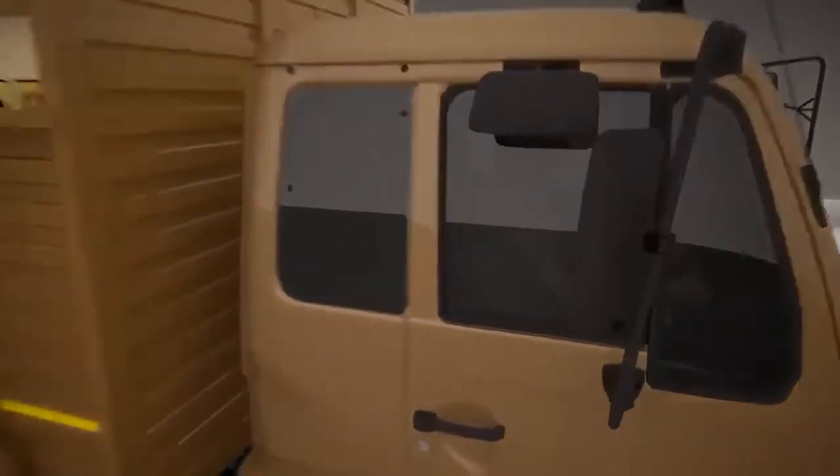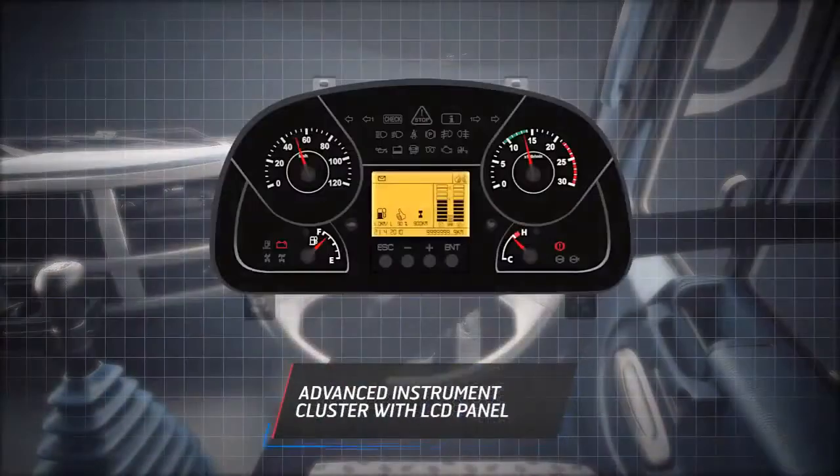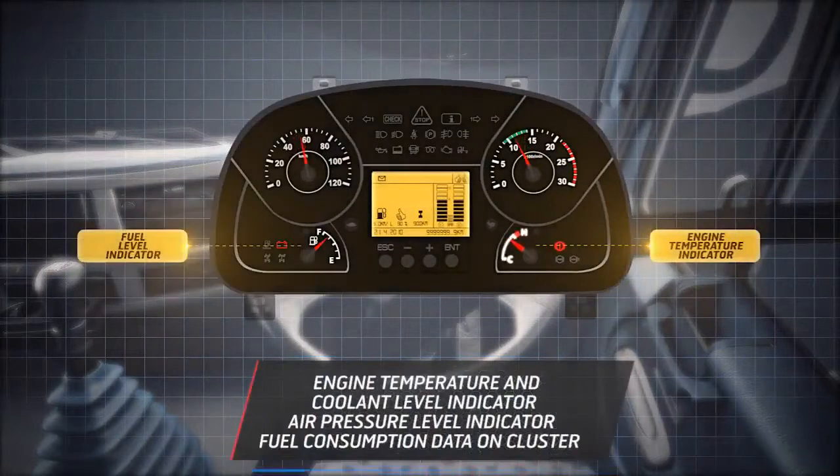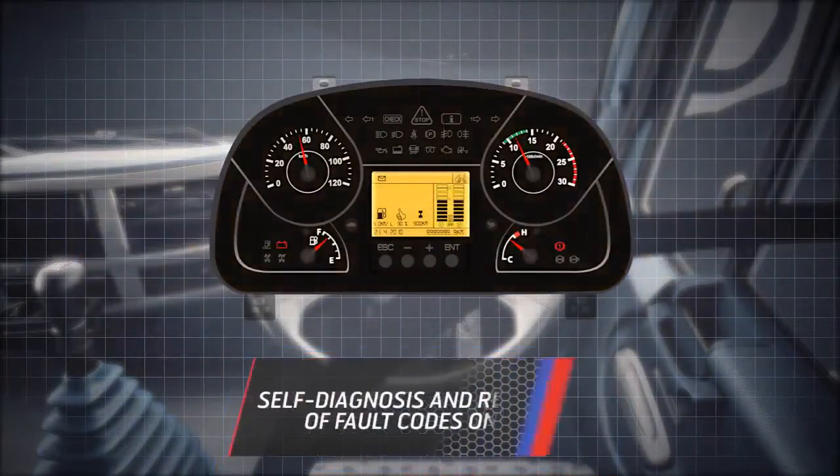The Pro 6000 series' futuristic and advanced instrument cluster displays detailed data regarding engine temperature, fuel level, and air pressure. In case of a malfunction,